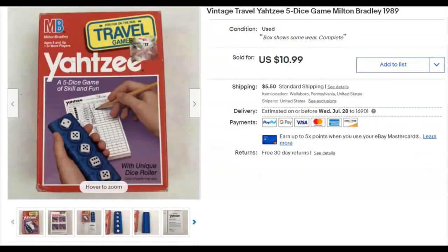Yahtzee — a vintage travel Yahtzee. I paid $1.50 for it. I listed it June 10th and it sold June 14th for $10.99 plus shipping. That's cool.